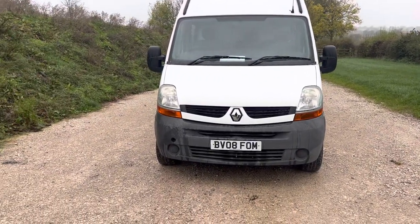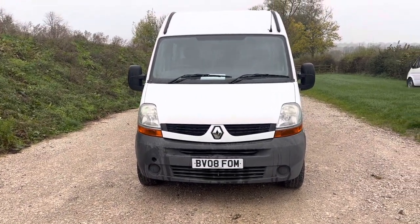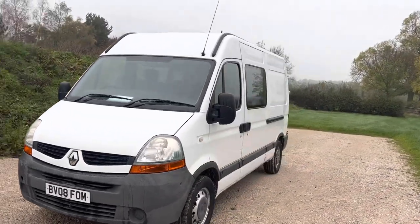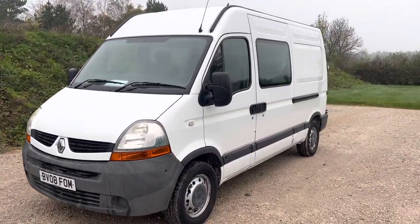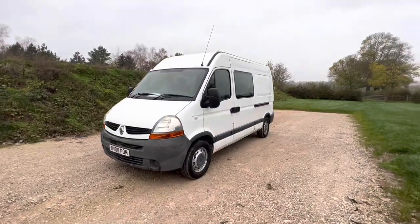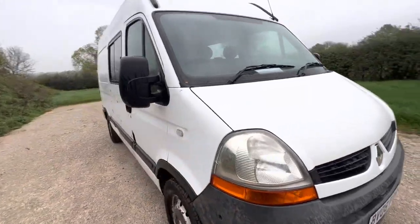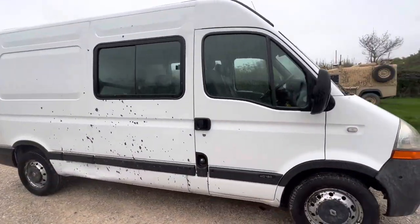I can't believe it either — it's Saturday, it's twenty to twelve, and I've managed to find a window of opportunity amongst all the customers here who are looking around vans, to take a quick video of a van that's just come in. Right, decoration on the side — I think someone must have driven past it.